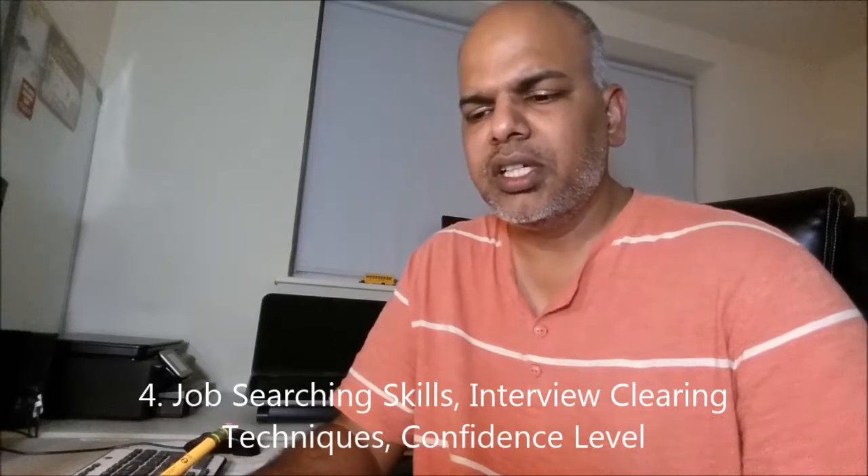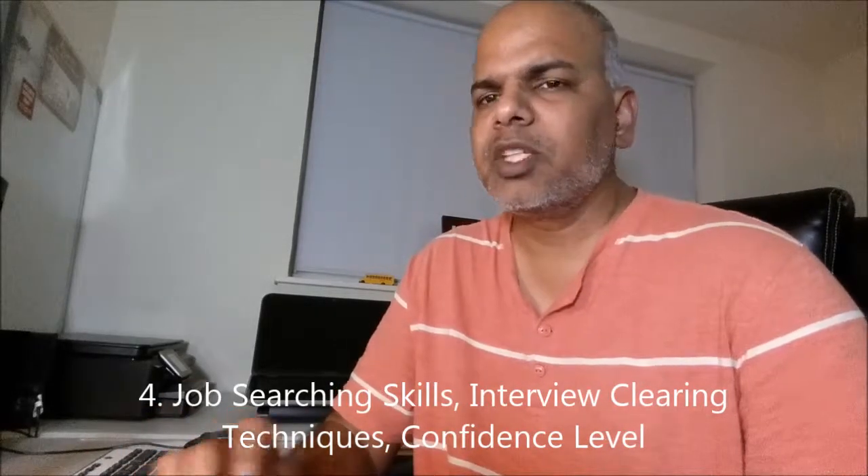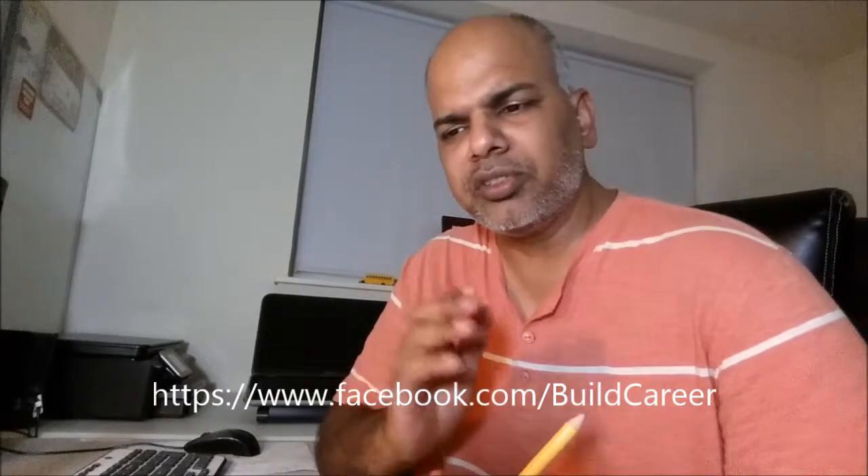You also have to understand the company's business. The next one is top-set skills, interview clearing techniques, and confidence level. For that you have to refer to the Build Career page — myself and Raj, a good friend, we are writing from resume preparation and English videos on how to clear the interviews.